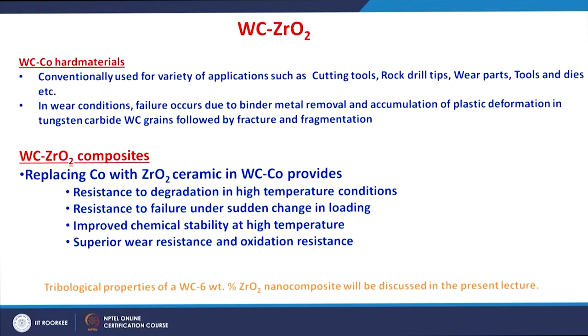However, the tribological properties of tungsten carbide having zirconia composite are not yet thoroughly understood. In this lecture we will see the key results obtained for the tribological behavior of a tungsten carbide 6% zirconia nanoceramic composite.